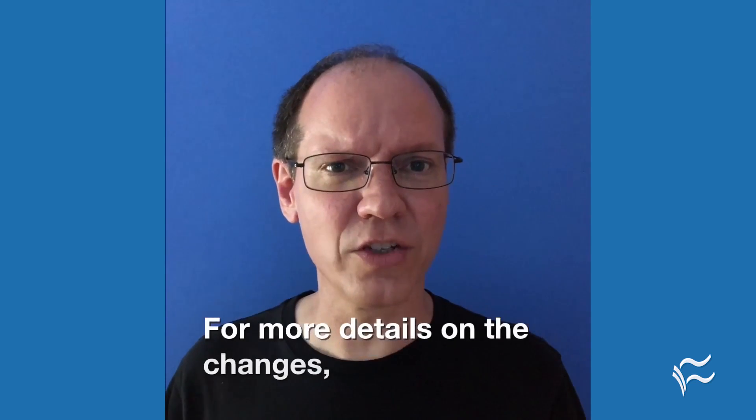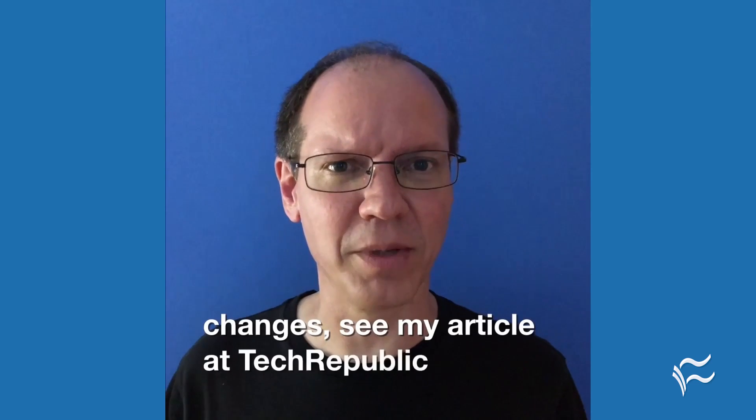For more details on the changes, see my article at techrepublic.com. I'm Andy Olbert for Tech Republic.